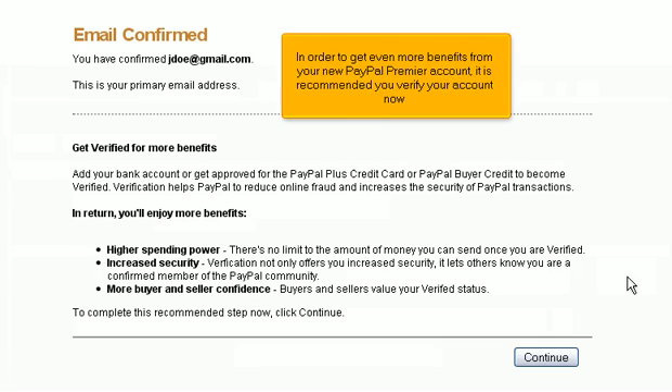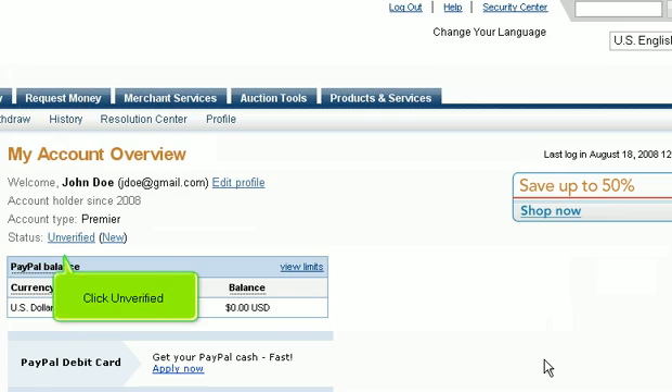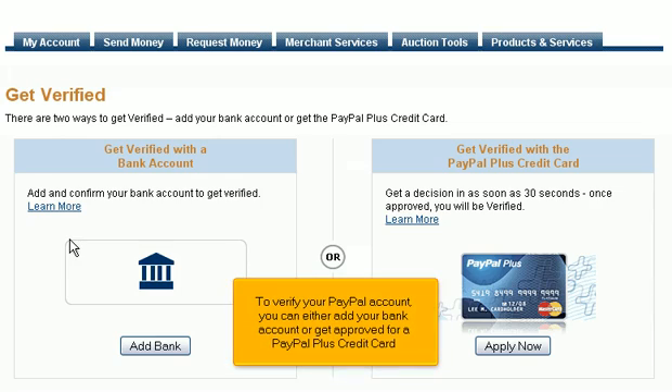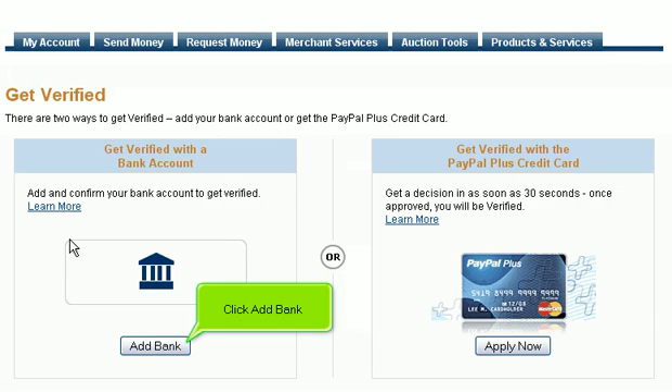In order to get even more benefits from your new PayPal Premier account, it is recommended you verify your account now. Click Continue, then click Unverified. To verify your PayPal account, you can either add your bank account or get approved for a PayPal Plus credit card. For this tutorial, we will verify using a bank account. Click Add Bank.